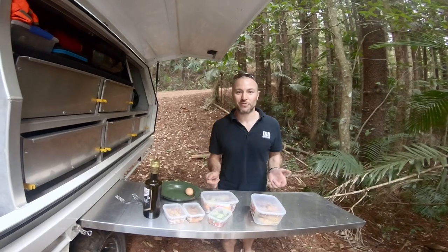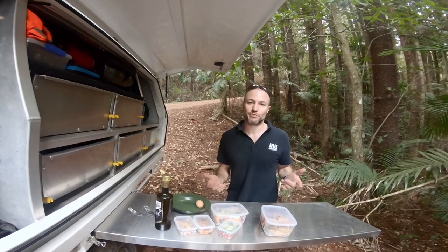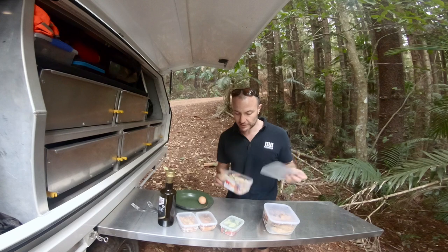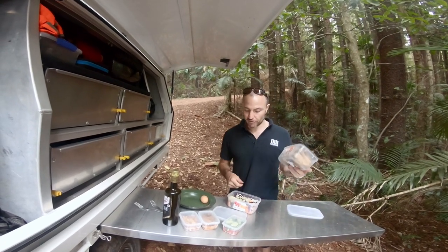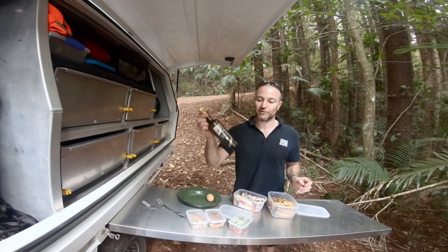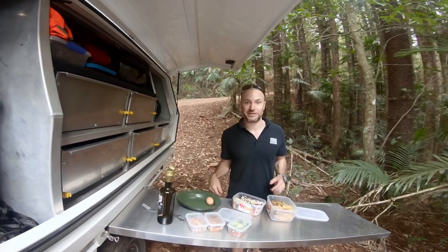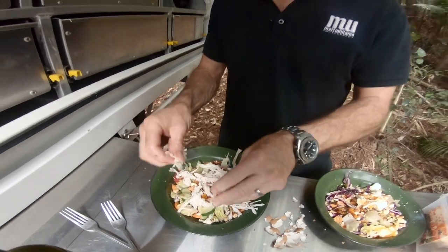Hunger got the better of me — we've pulled off to the side of the road underneath the pine trees. When we're on the road we like to keep things pretty simple. Yesterday Mez went and made us some nice salads for lunch, and I roasted a chicken the other day. So now it's just a matter of throwing them in a bowl, getting a little bit fancy with a little bit of balsamic vinegar, and then it's time to eat. Not bad for a knock-up meal in the scrub.